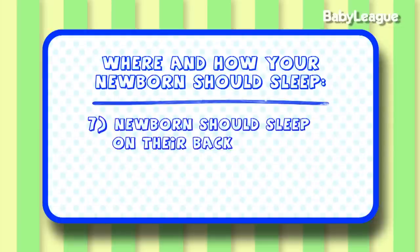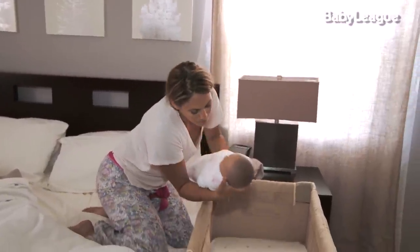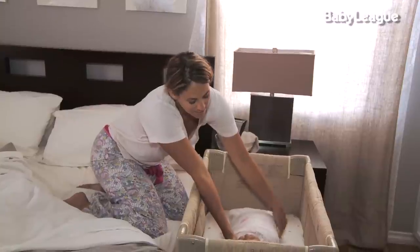And finally, babies should be placed on their backs for sleep. In my generation, we were put down on our tummies for sleep. But now, the American Academy of Pediatrics states that babies should be placed on their backs for sleep to really reduce the chances for SIDS and help keep your baby safe. So there you have it — my nuggets on where and how your newborn should sleep. These really helped my family and I hope that they help yours too. I'll see you next time.